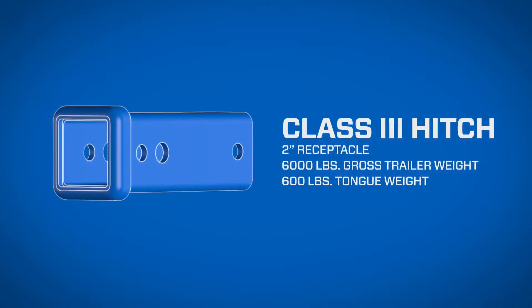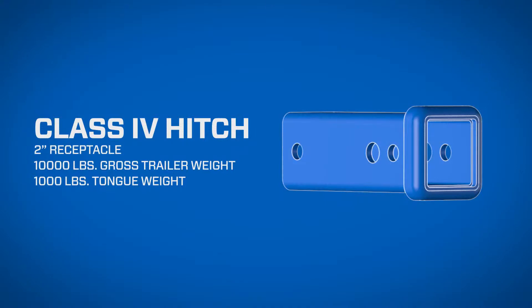Class 3 features a 2 inch hitch box opening with a 6,000 pound gross trailer weight and 600 pound tongue weight. Class 4 features a 2 inch hitch box opening with a 10,000 pound gross trailer weight and 1,000 pound tongue weight.